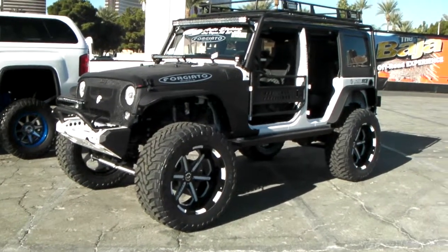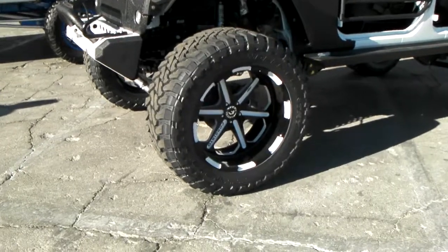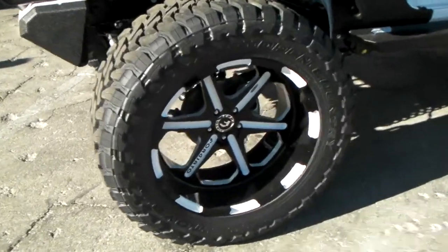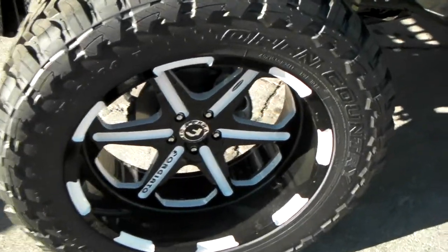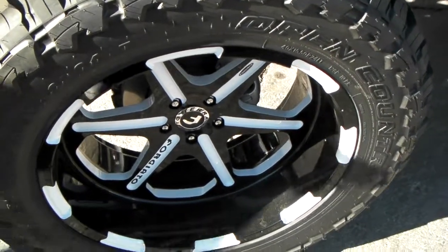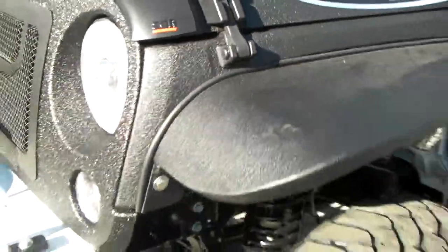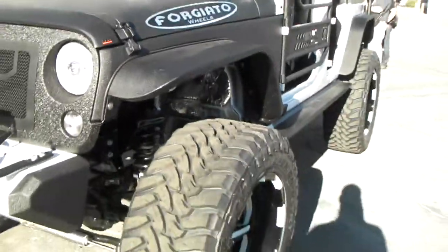It's a beautiful 4G Auto Jeep. These are 24 inch 4G Auto off-road wheels, custom painted again at DozenTires.com. We custom paint anything. This is a 40 inch 1550 24. Got the bed liner spray with gloss over it. Great looking look.